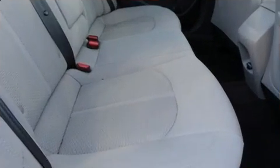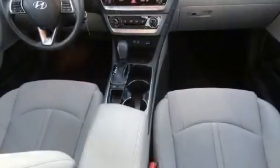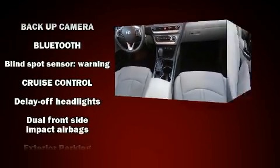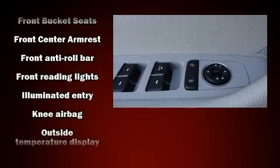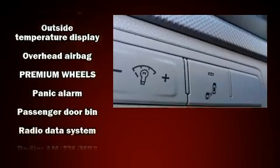Hyundai ensures the safety and security of its passengers with equipment such as head-curtain airbags, front-side impact airbags, traction control, brake assist, a panic alarm, and four-wheel disc brakes with ABS. Electronic stability control ensures solid grip atop the road surface, no matter how challenging the driving conditions.